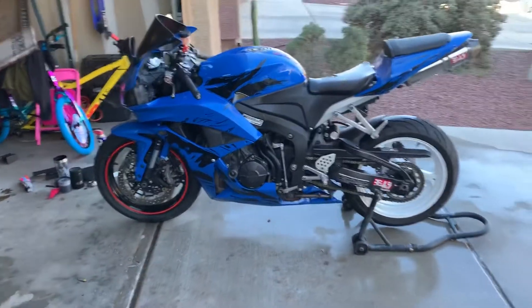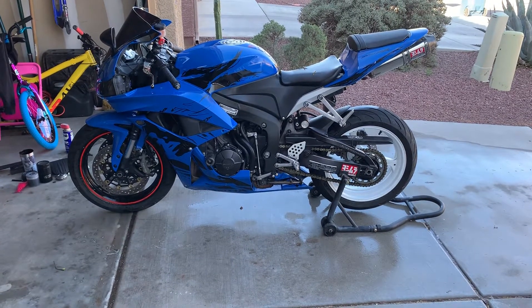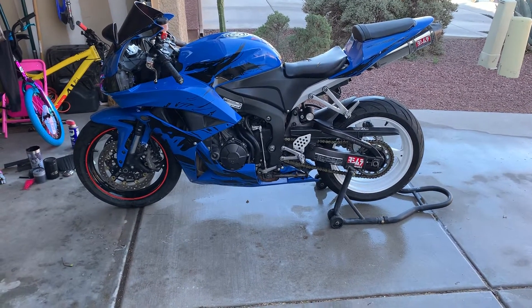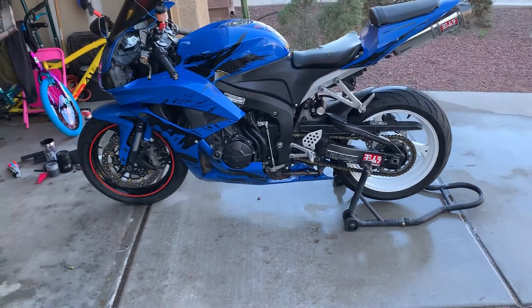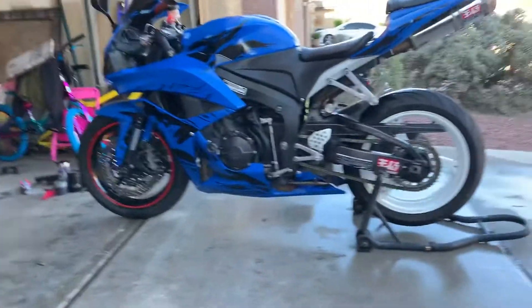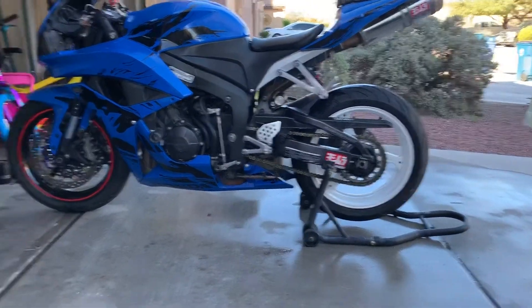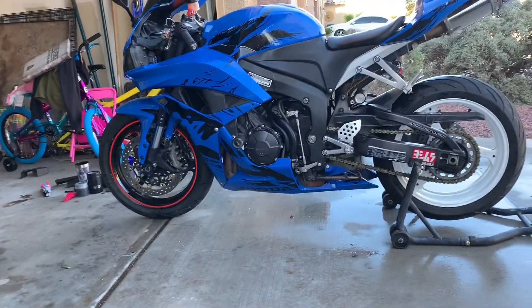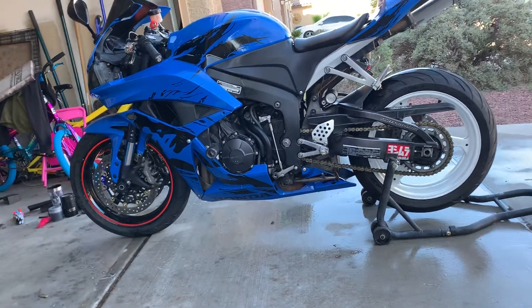I have for sale a 2008 CBR 600RR with a little over 42,000 miles, clean title, never dropped. It's been sitting in storage for two years. I just put on new Continental tires front and rear and a new AGM battery, which was about a hundred-something dollars and comes with a one-year warranty. I'll give you the receipt for that.